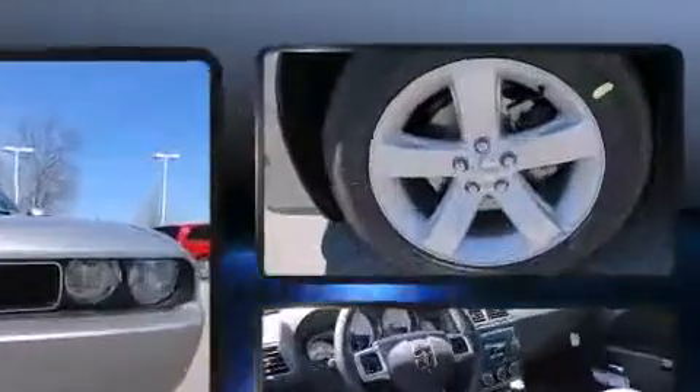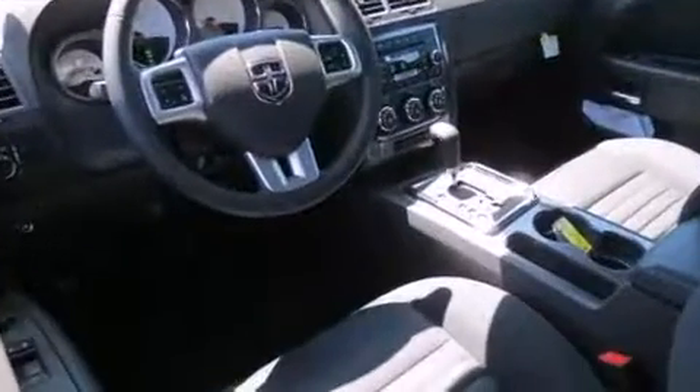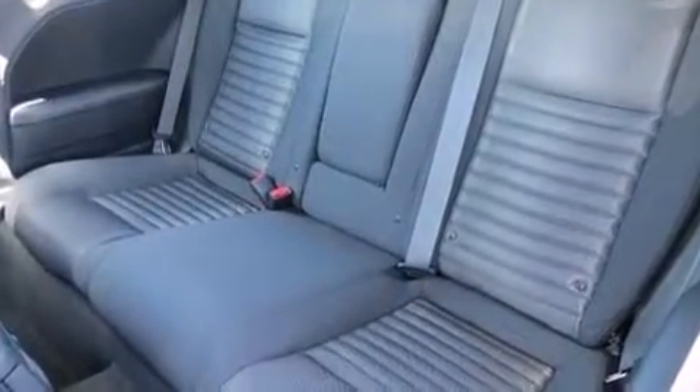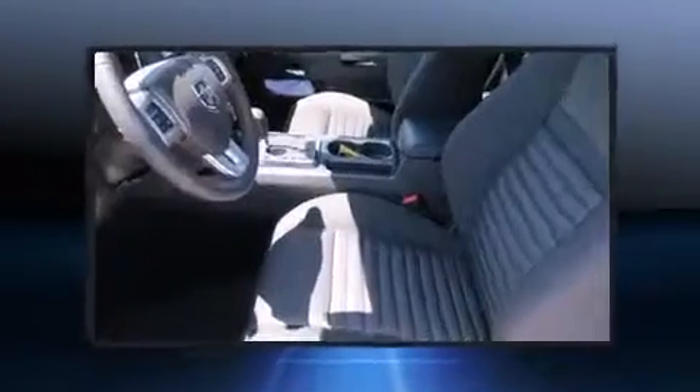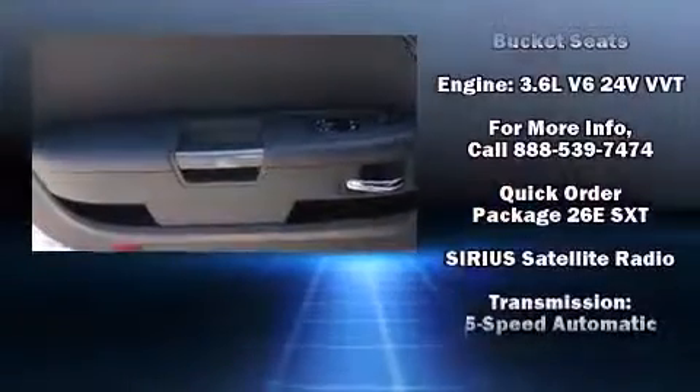Passengers are protected by various safety and security features including dual front impact airbags, head curtain airbags, traction control, brake assist, anti-whiplash front head restraints, ignition disabling, and four-wheel disc brakes with ABS. Our sales staff will help you find the vehicle that you've been searching for.